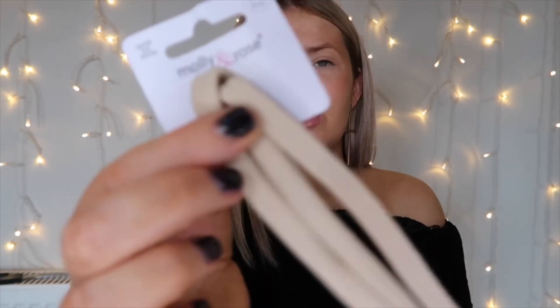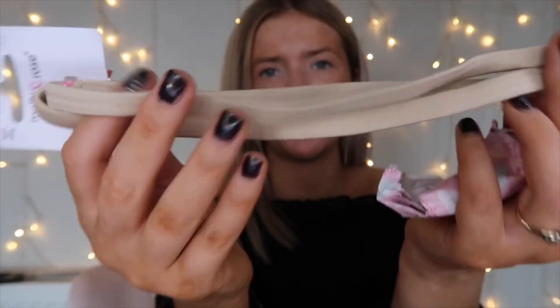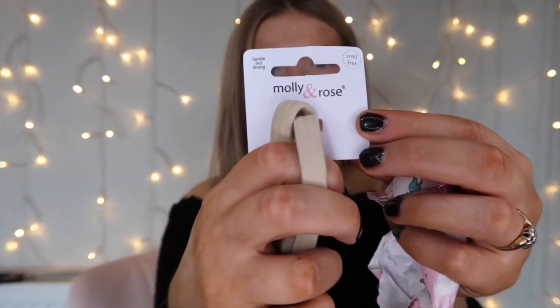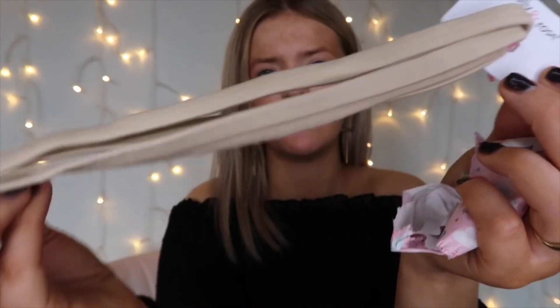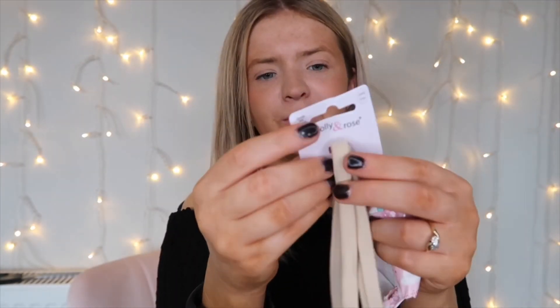Next up — some little headband things for when you're doing your makeup, or if you just want your hair out of your face. Actually quite good for the shower too. I could use these as a little headband. They'll be about a pound or so to buy in the shop.